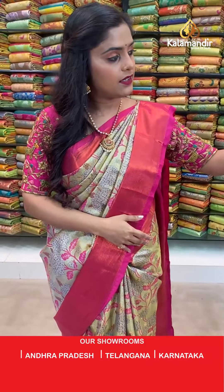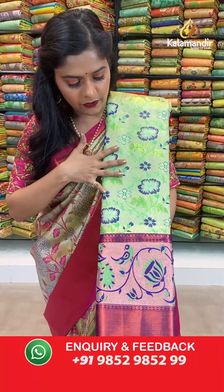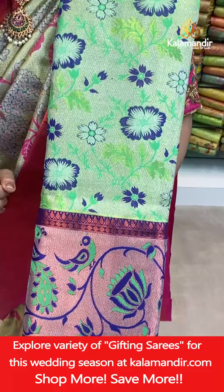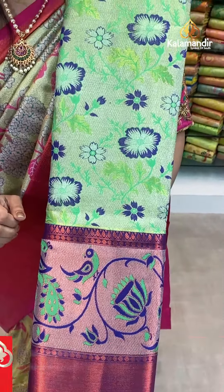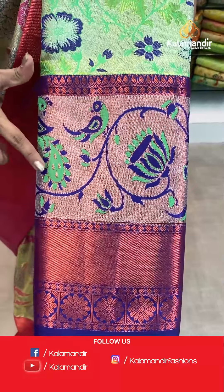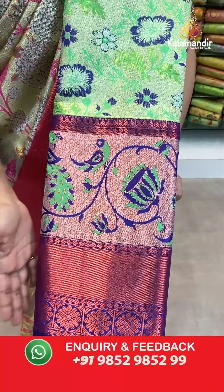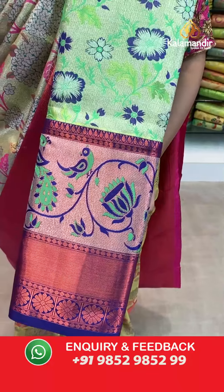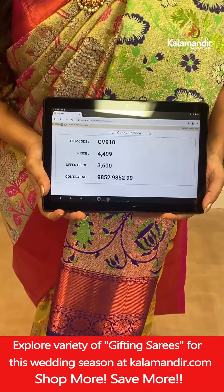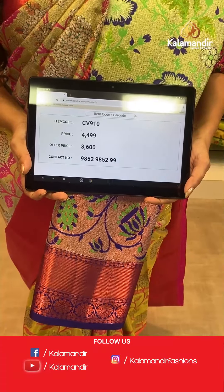Another color — slightly green on the body with blue thread work for the florals. Zari work remains the same and constant for all sarees. The border has green and purple threads for parrot design, peacock design, and lotus design, with copper zari work towards the edging. The same copper zari work will be seen on the pallu in contrasting color and also on the blouse piece. Saree code CV910, actual price 4,499, offer price 3,600 rupees. To place an order take a screenshot and send it to our WhatsApp number.